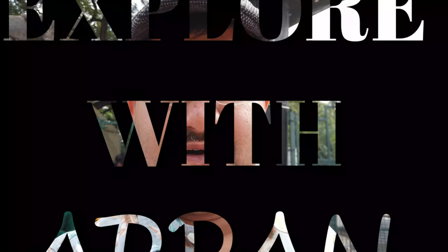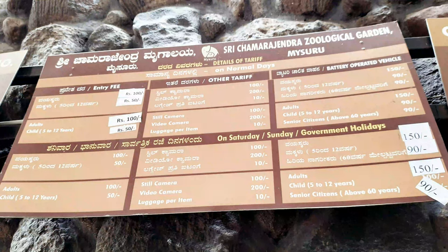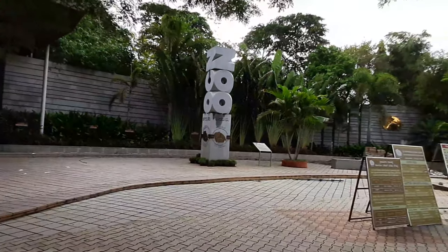Right now I'm standing in front of Chamarajendra Geological Park, which is also known as Mysore Zoo. The timing for the zoo is from 8:30 to 5:30. I've got our ticket — 100 rupees for adults and 50 rupees for children from 5 to 12 years. We came to the zoo around 9 o'clock.